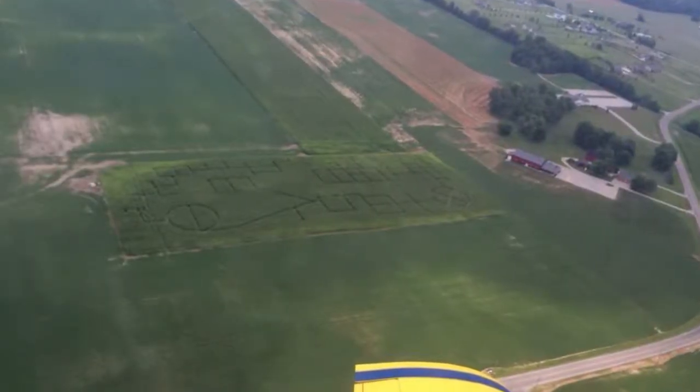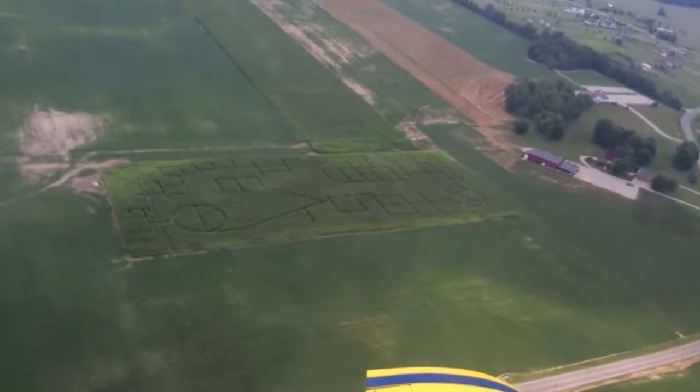Now behind us we've got a corn maze. Did you cut this one in? Yes we did. We've got to start early because you've got to get out there with a zero-turn early in the spring, even when the corn's about six or eight inches tall. We made the mistake of letting it get away from us — a couple belts and a zero-turn grunting later, we decided you've got to stay with it and keep cutting. There's some people that are going to be quite frustrated when they can't get out of this corn maze, and that's how we like it.